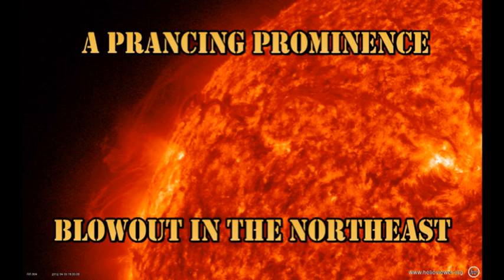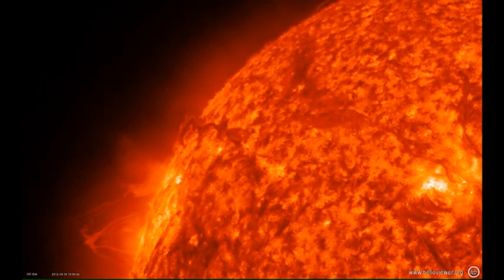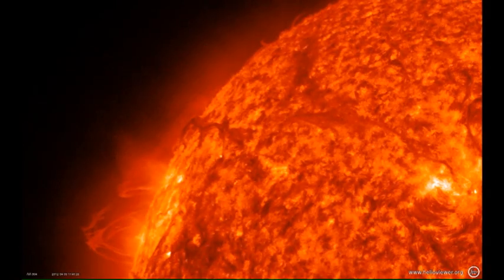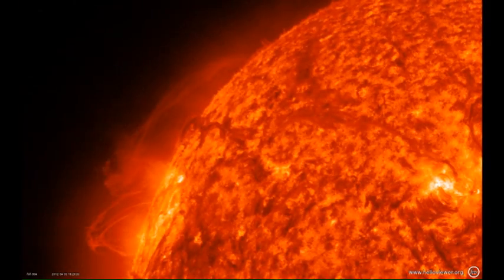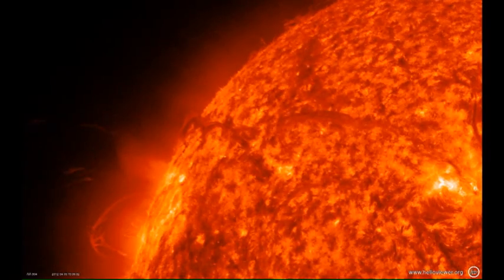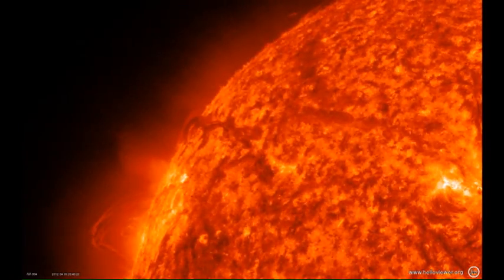Next, we have a huge prominence on the east limb, so you're going to have to watch this very carefully. Initially there seems to be hardly anything happening, then very slowly this huge prominence rises up. You can see the twisted magnetic fields as it rises. Quite beautiful.